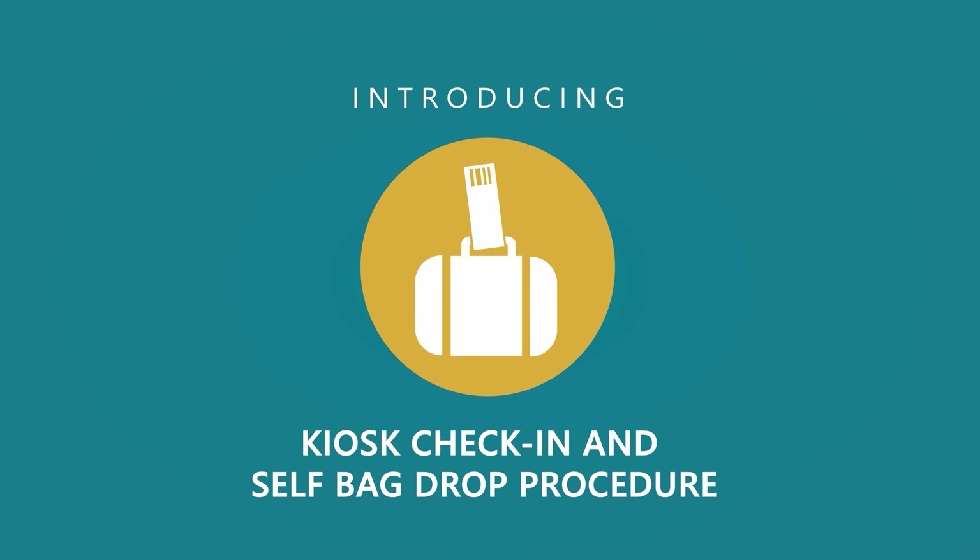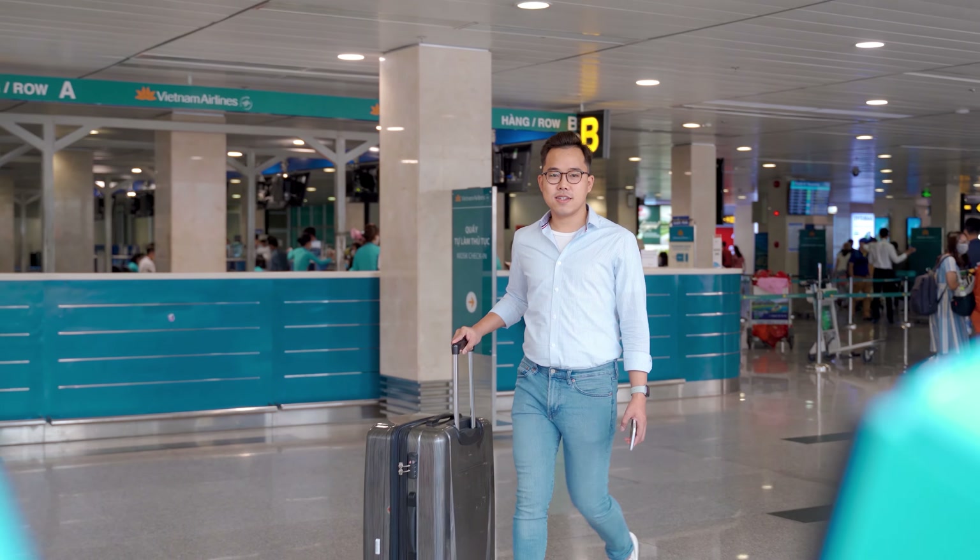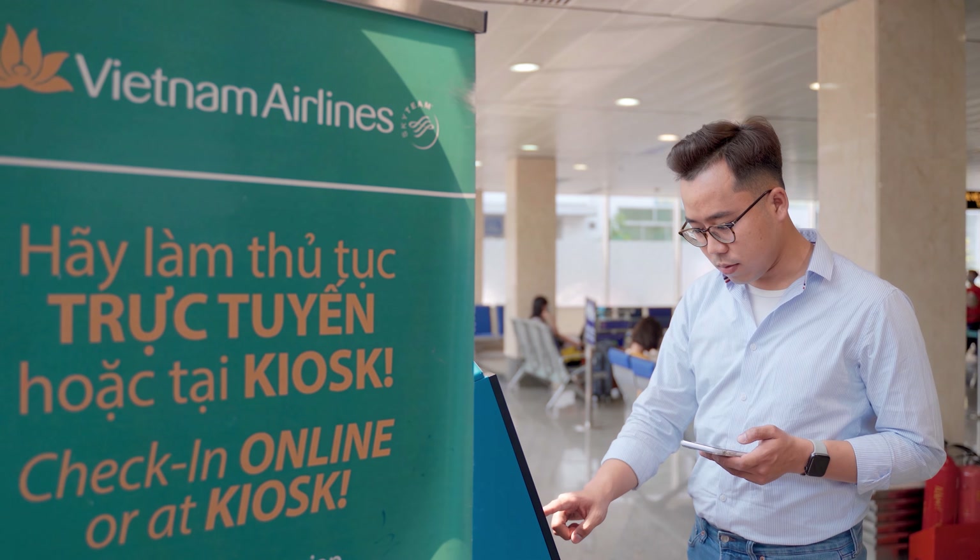Welcome to the beginning of a new era in flying. What you are going to see is the first half of our vision to create a next generation of experience about check-in at the airport.